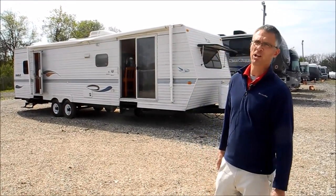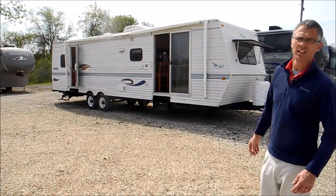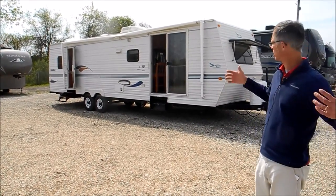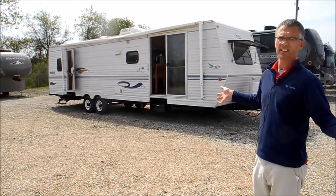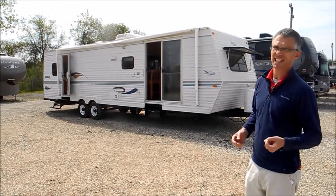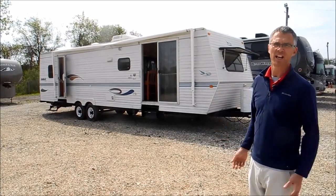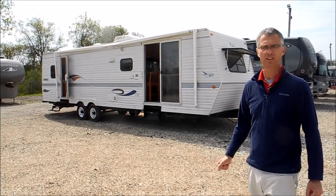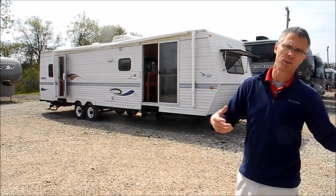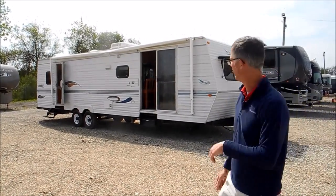I'm Steve and I'm with I-94 RV, and this is a year 2000 Jayco Eagle. This is called the 350FSS. Really what this is, is large and luxurious — a nice way to get something inexpensive. You can put it on a permanent site or even live out of it. So let's take a look around it.